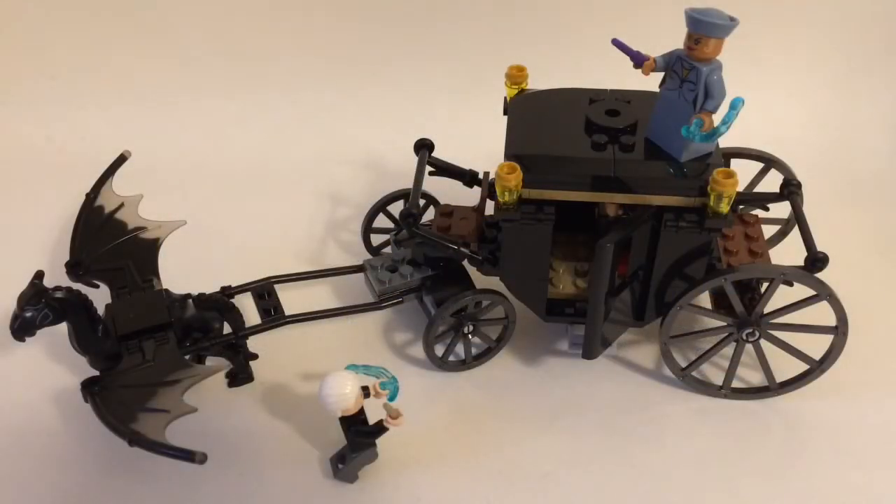So that's my review for the Lego Fantastic Beasts Grindelwald Escape set. I hope that you enjoyed this review and I definitely would recommend this set for $20 — you get a really nice build, a nice Thestral with some exclusive molds, and two new exclusive figures. I would definitely recommend it if you are a fan of Fantastic Beasts. Please comment, like, and subscribe. I'll link down in the description my video of the blind bags, so be sure to check that out. That's it for today — I'll see you guys in the next video. Bye.